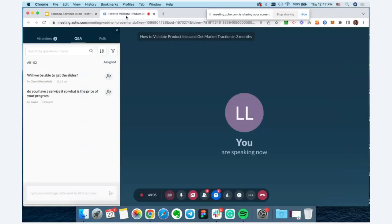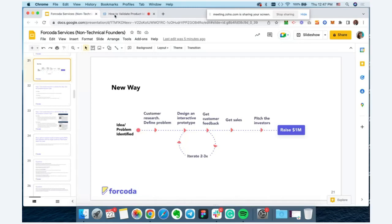Yes, we do have a service. Our price for taking startups through this process — it's a done-for-you solution — is typically around $25,000 to $30,000 to complete everything start to finish. Depending on the scope, if it's a smaller or larger project, those numbers can vary, but that's the average price tag you'd be looking at.